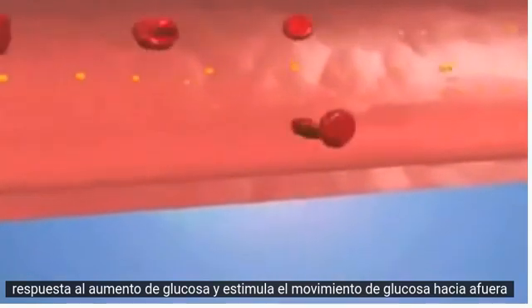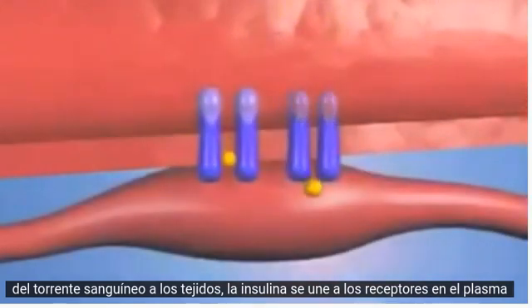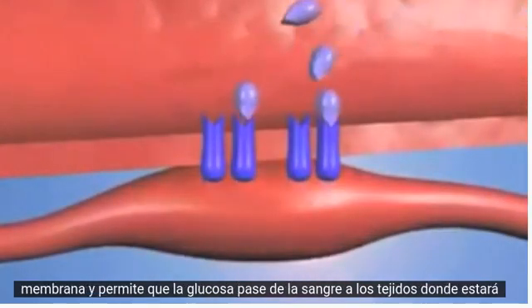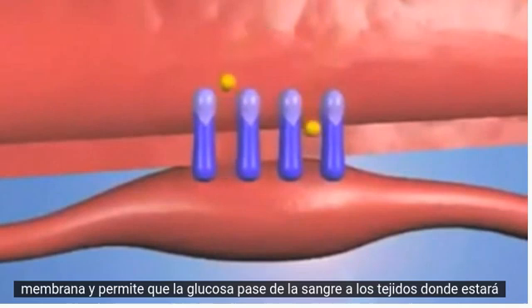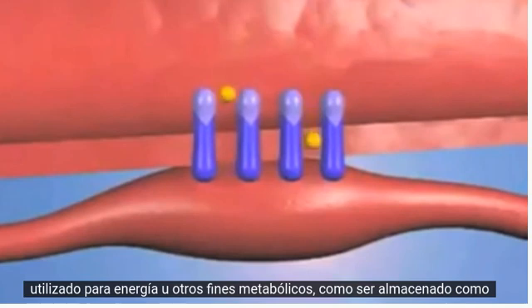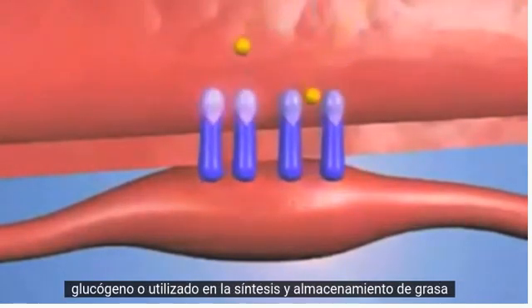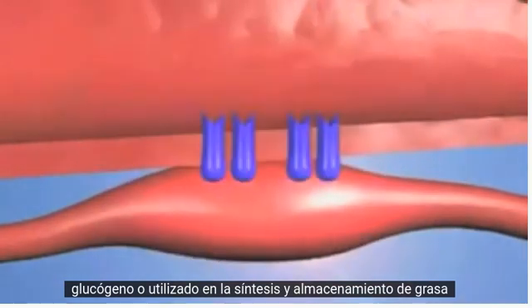Insulin is released from the pancreas in response to rising glucose and stimulates the movement of glucose out of the bloodstream into tissues. Insulin binds to receptors on the plasma membrane and allows glucose to move from the blood into tissues where it will be used for energy or other metabolic purposes, such as being stored as glycogen or used in the synthesis and storage of fat.